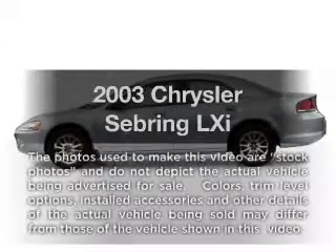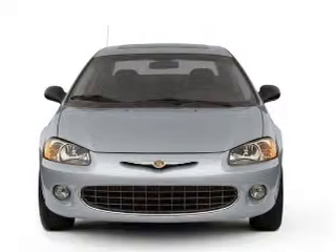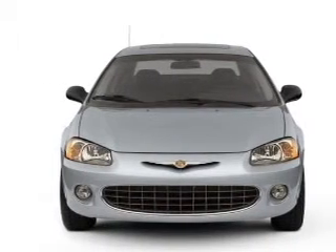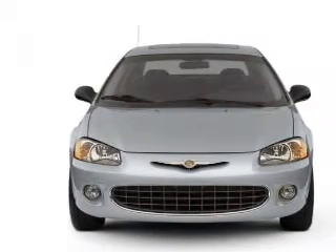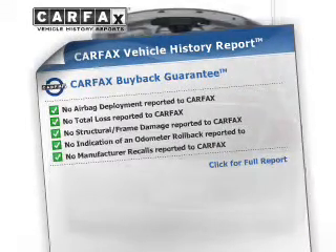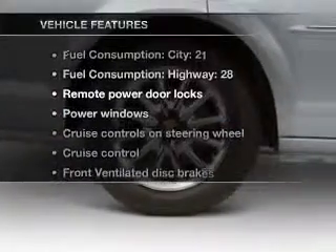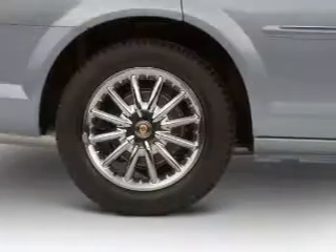Check out this 2003 Chrysler Sebring — everything you need under one roof with this great vehicle. With a solid 6-cylinder engine that responds smoothly to its automatic transmission. Rest easy knowing this vehicle comes with a Carfax Vehicle History Report from Carfax, the most trusted provider of vehicle information. And with these notable features, you won't want to miss out on the opportunity to own this amazing ride.